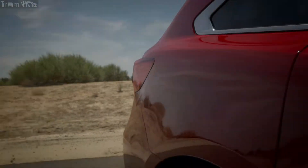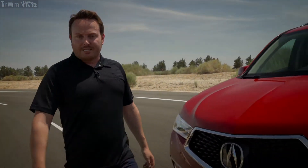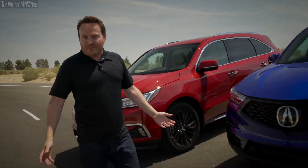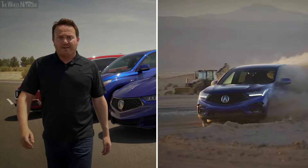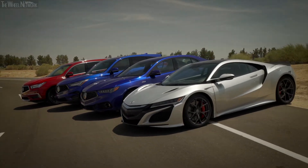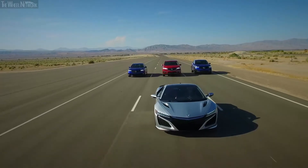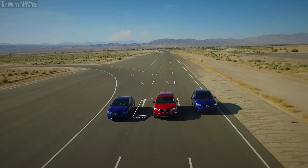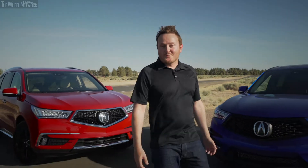All-wheel drive is known to many as simply a traction enhancer in inclement weather, but Acura was one of the first automakers to realize its potential as not just a traction booster, but as a means of drastically improving performance in nearly every respect, both on and off-road. This potential became fully realized in the early 2000s when Acura engineered the world's first ever torque vectoring all-wheel drive system — a platform capable of transferring power not only between the front and rear wheels, but also between the left and right. And so it was: Super Handling All-Wheel Drive.